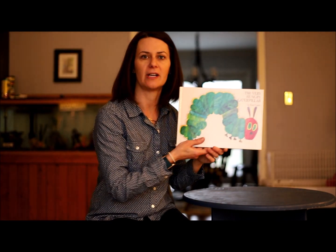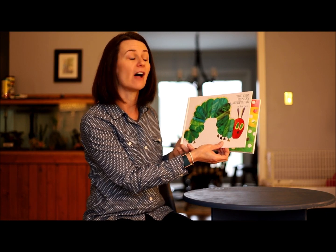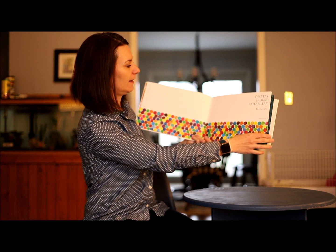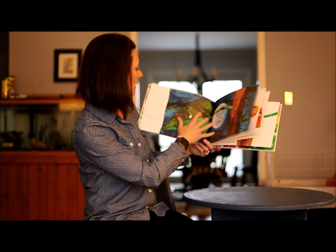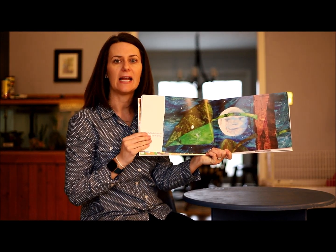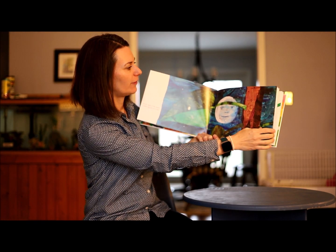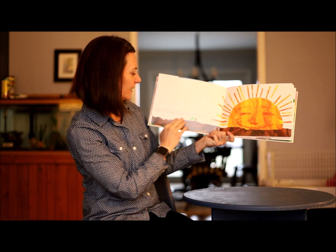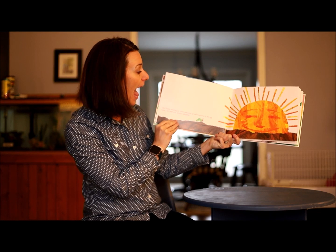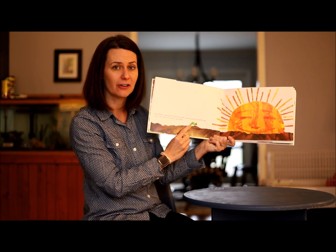The Very Hungry Caterpillar is written and illustrated by Eric Carle, which means he writes the words and draws the pictures. "In the light of the moon, a little egg laid on a leaf" — and you can see it right there on that leaf. "One Sunday morning the warm sun came up and pop! Out of the egg came a tiny and very hungry caterpillar."